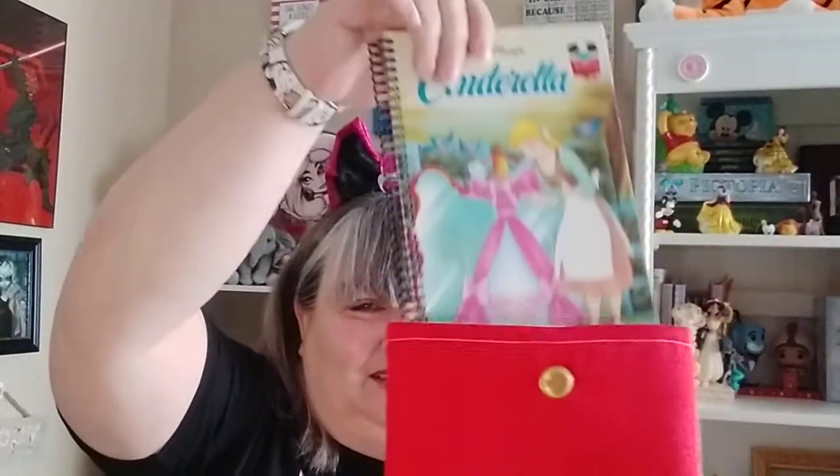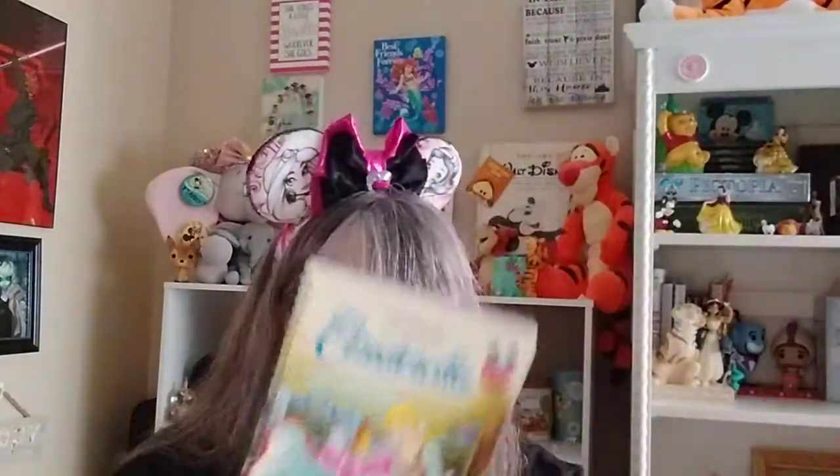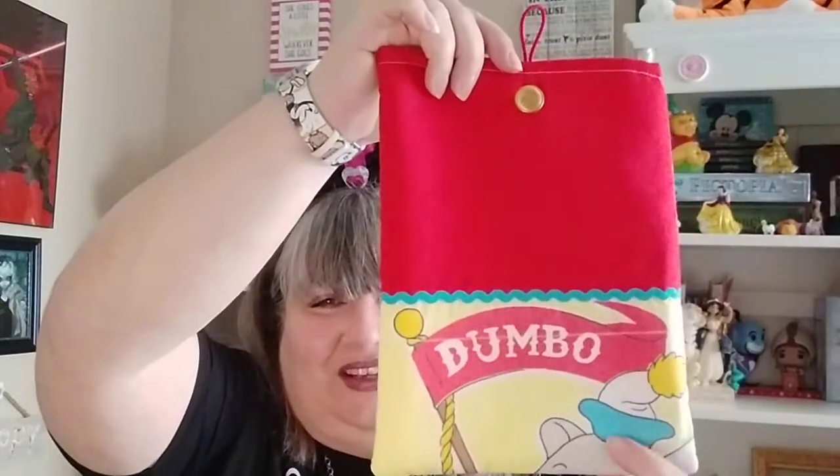And then — this is awesome. It doesn't actually have the full face on it, and I wish it did, but look at this — how cute. It has this inside of it — adorable. It's got a little loop on it and a button. I wish it had Dumbo's face, but it's still cute enough. I love it.